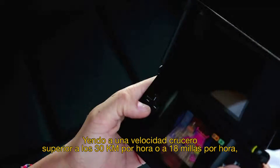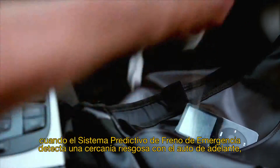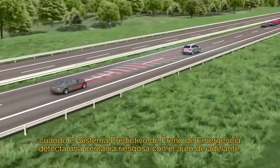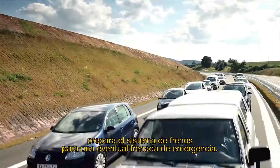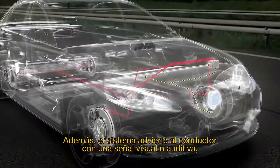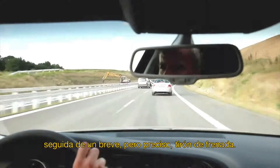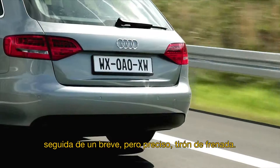When, at a vehicle speed of over 30 km per hour or 18 miles per hour, the Predictive Emergency Braking System detects a critical approach to the vehicle ahead, it prepares the braking system for potential emergency braking. In addition, the system warns the driver by means of a visual and/or audio signal, followed by a brief but clearly perceptible brake jerk.